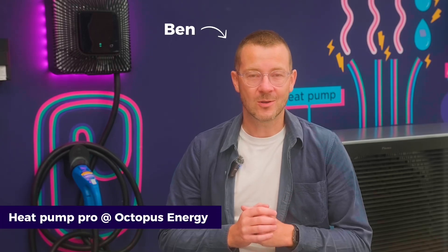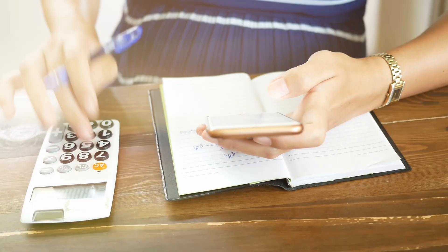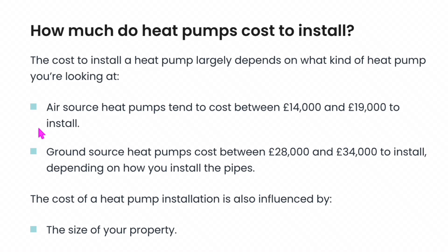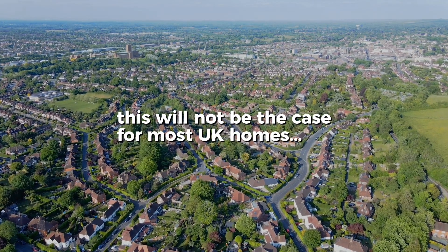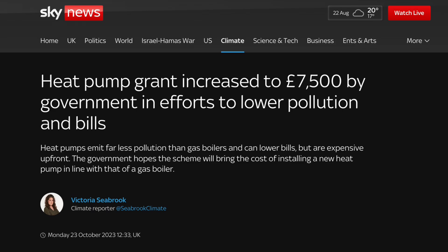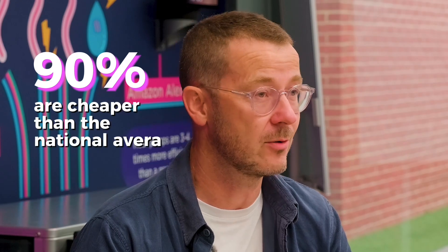I'm Ben and I'm a heat pump pro at Octopus Energy. If you're thinking of upgrading your heating system, investing in a heat pump is a great idea, but you'll want to understand the costs first. The Energy Saving Trust estimates that heat pumps can cost up to £19,000, but this will not be the case for most UK homes where costs are likely to start at between £8,000 to £10,000. But thanks to the £7,500 boiler upgrade scheme grants, customers can get a heat pump from as little as £500, which is far cheaper than a gas boiler. Octopus is working hard to reduce install costs all of the time, and 90% of our quotes are cheaper than the national average.